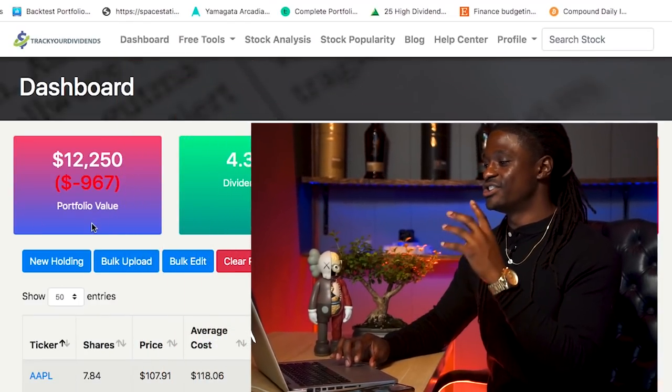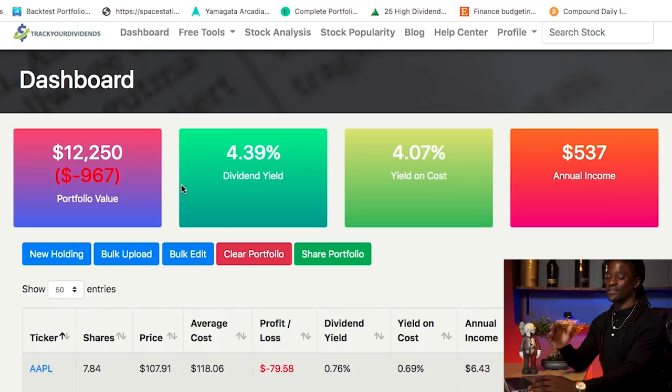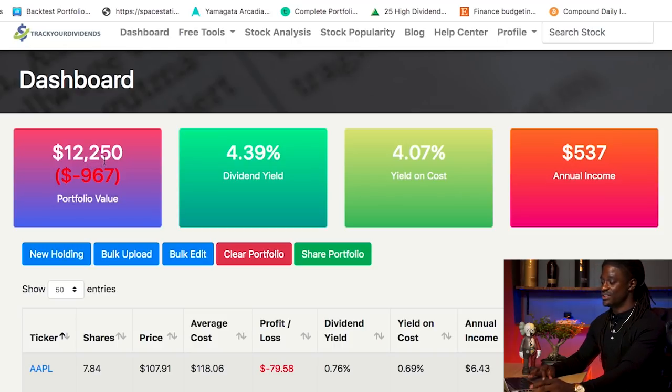Welcome back dreamers. Here we are on trackyourdividends.com. This is one of the sites I use to keep track of all of my dividends and how much I'm going to get paid. So just my dividend stocks alone, my account is around $12,250. I'm still down almost $1,000 due to the pandemic. I have a dividend yield of 4.39% and my yield on cost is 4.07.